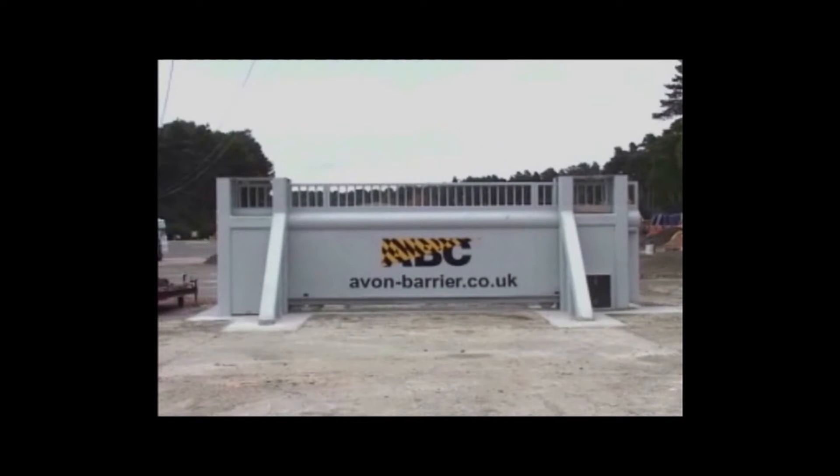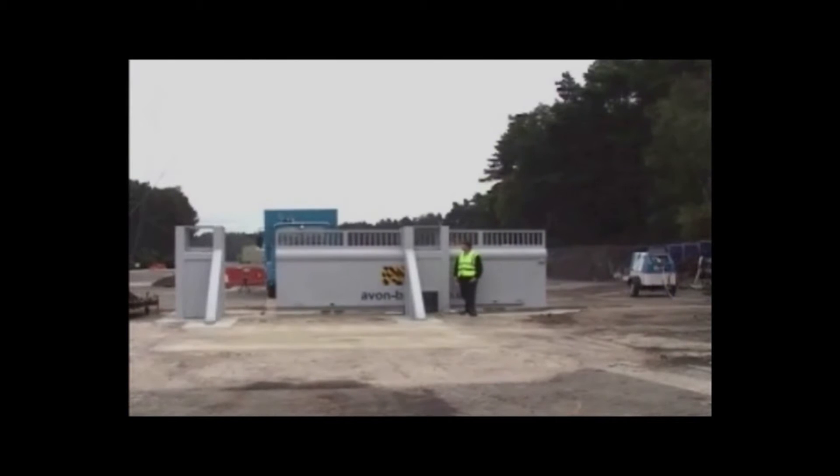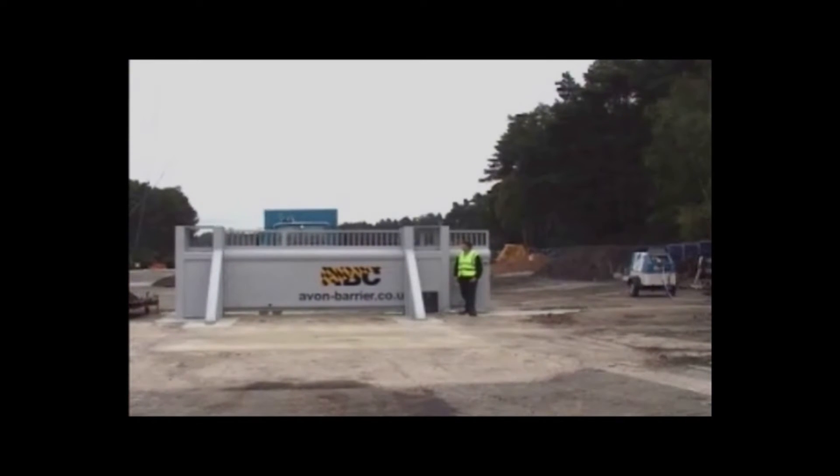Our SG1500CR is a combined anti-personnel sliding gate and vehicle blocking system. It's an ideal solution for perimeter entry points that require a very high level of protection from vehicles, but also where restricting pedestrian access is vital.